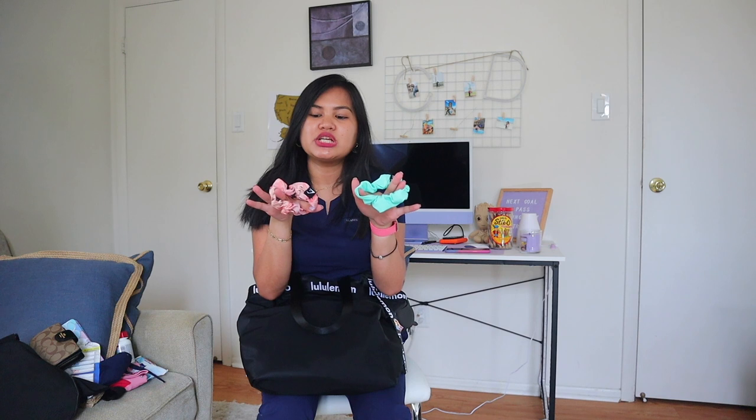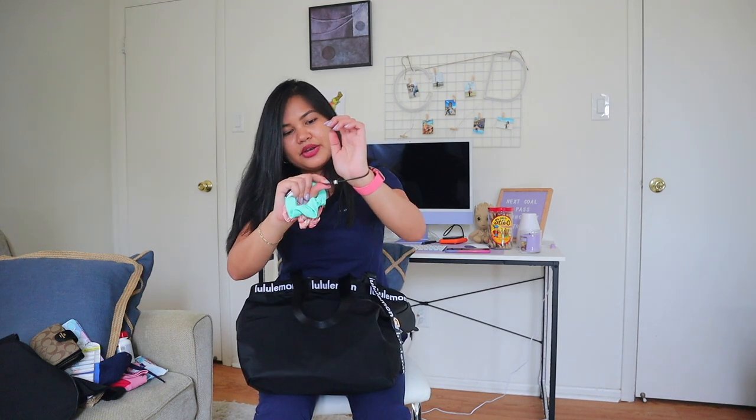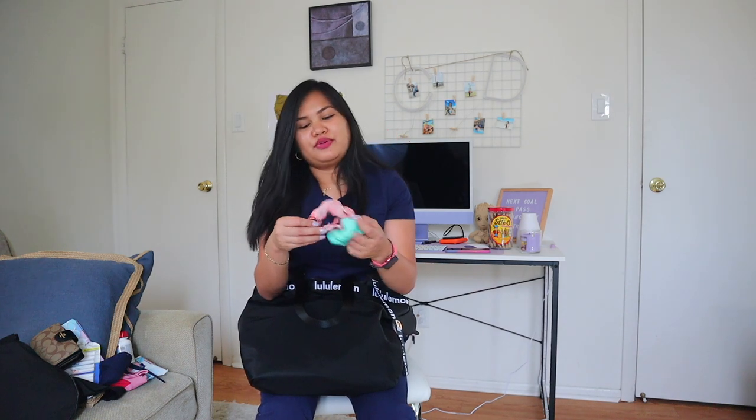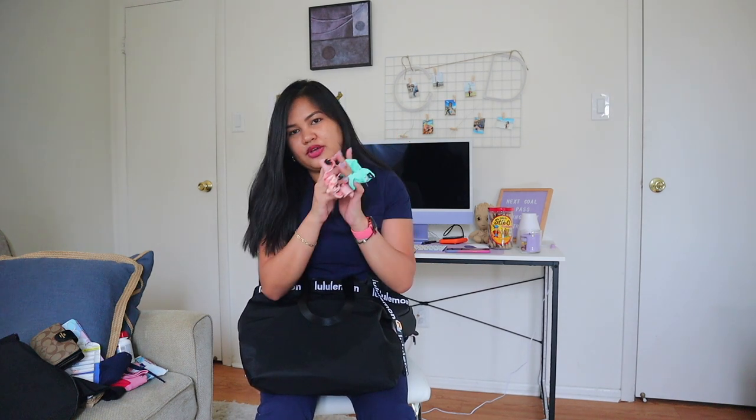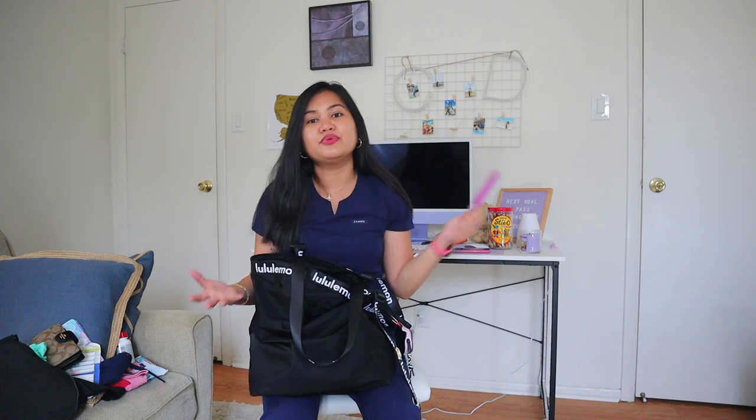Next I have scrunchies from Gymshark — peach and green ones in case I lose my hair tie. I usually use my Lululemon hair tie but it's overused, so I'm replacing it with Gymshark. And of course with scrunchies and hair ties you need a comb — I prefer a comb over a hairbrush. Always make sure your hair is out of the way, especially when doing sterile procedures.